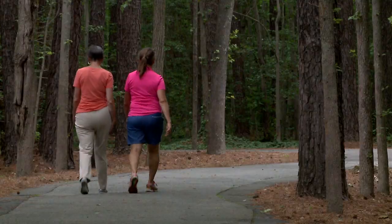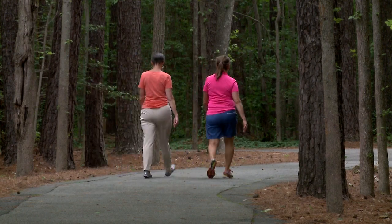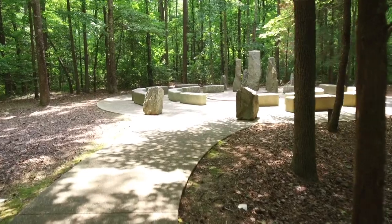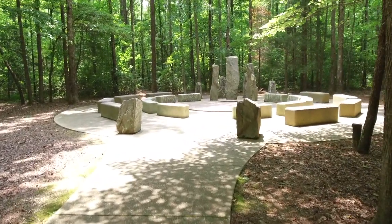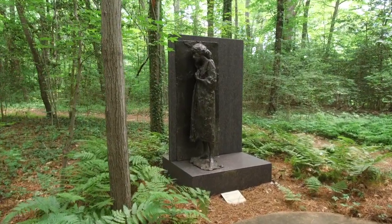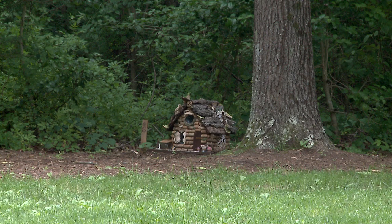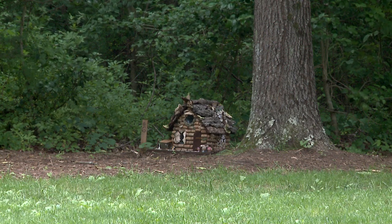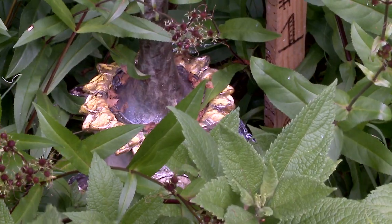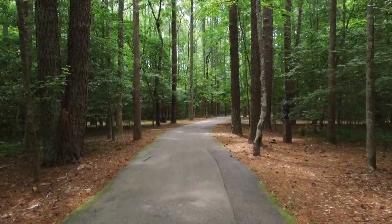We walk through the gardens, the outdoor portion, going counterclockwise. There are about 35 pieces of sculpture, but hidden in the woods are 60 or 70 small fairy houses that change every year. They're sort of hidden because the fairies are shy, so you discover them as you go.